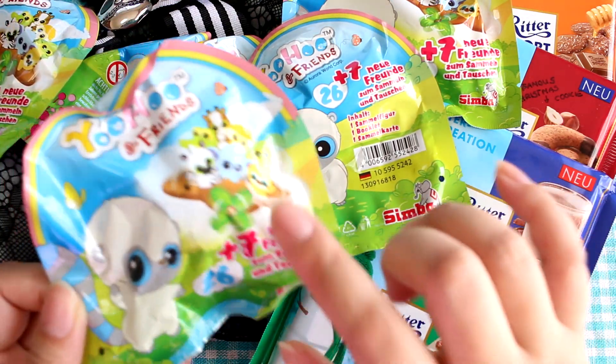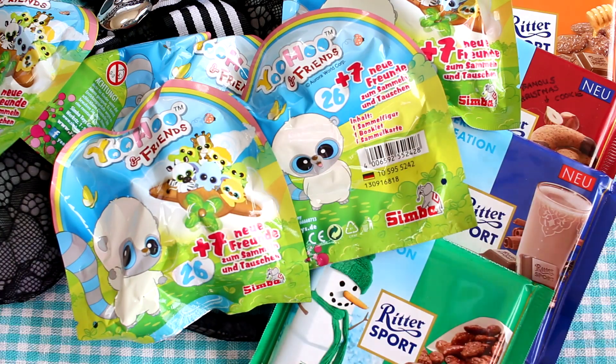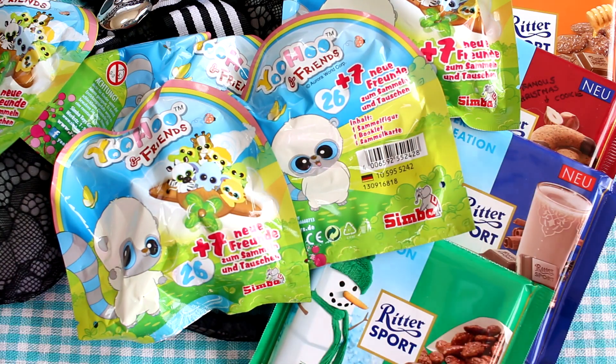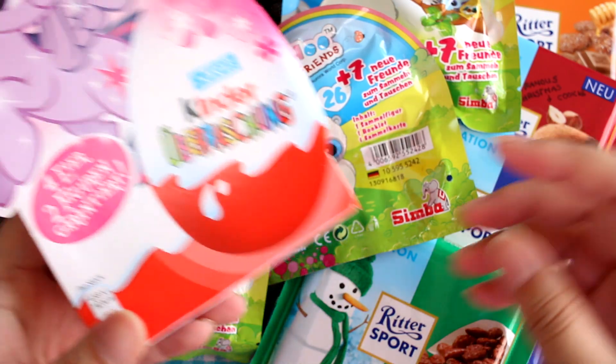I believe someone told me that all the animals in the Yoohoo and Friends set are endangered animals, and Yoohoo and his friend Pammy are coming to help them — to meet them. I can't remember the full story, but something like that. And then I have something very exciting.